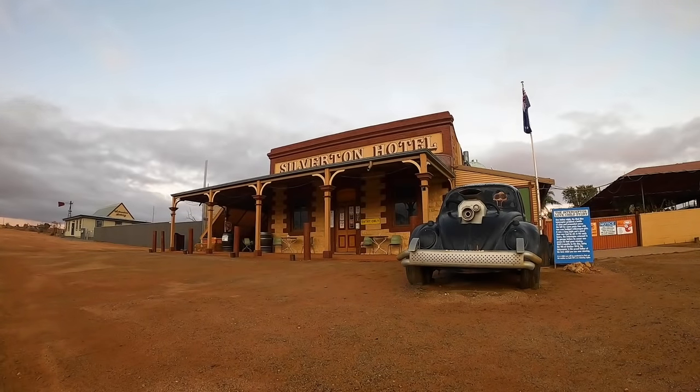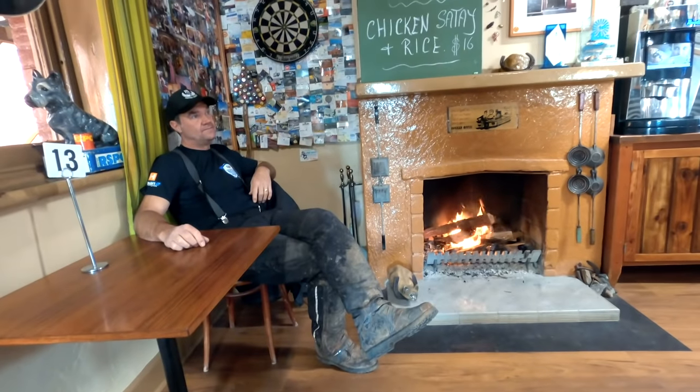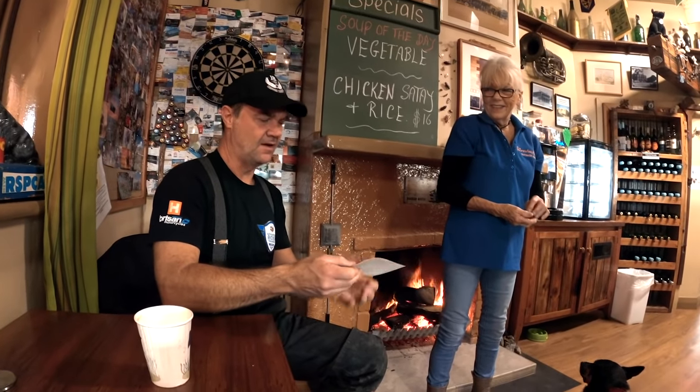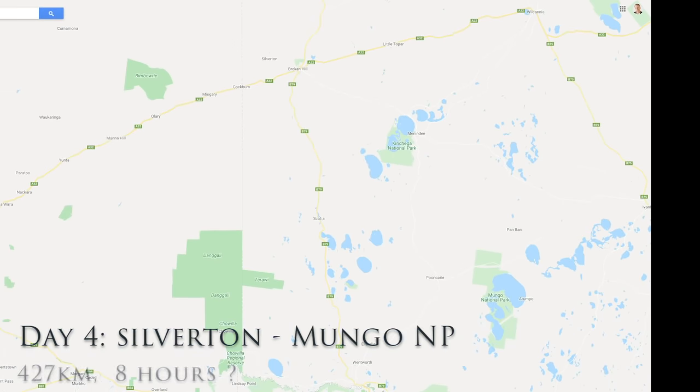We made our way to the Silverton Hotel where we stayed the night. We had a lovely evening there by the fire, met the owners of the pub, had some good chats and of course a great pub meal.